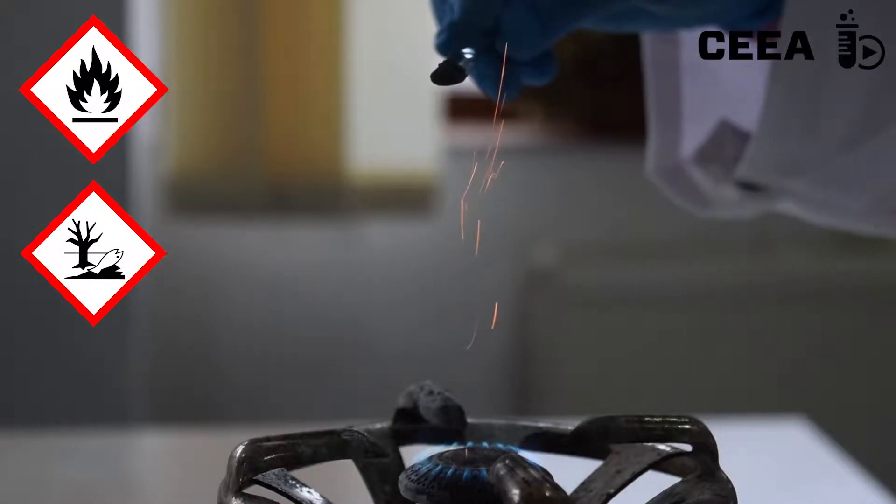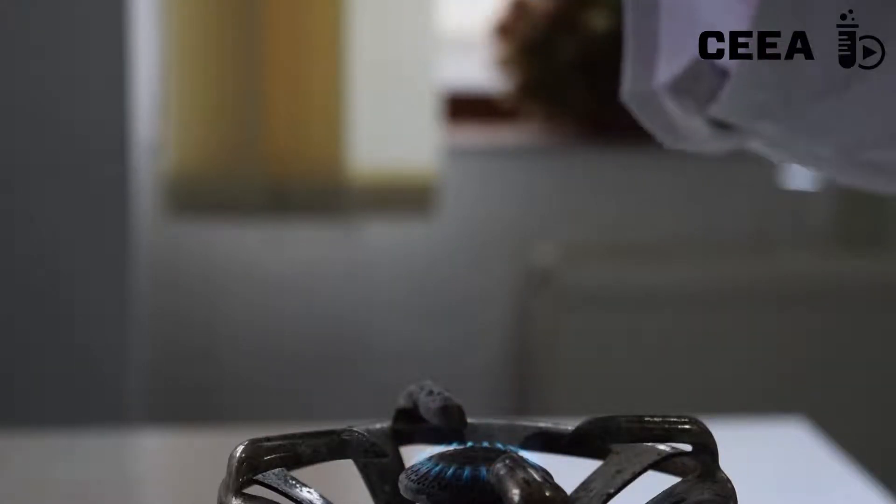Zinc shows whiter sparks when zinc dust is poured on a flame.